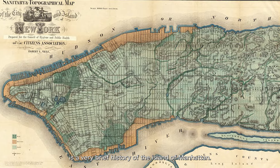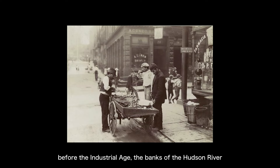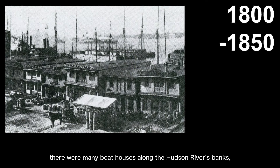That was a very brief history of the island of Manhattan. Returning to the current area of Hudson River Park, we can look at the urban spatial development history from two perspectives — one from the river and the other from the land. From the river's perspective, before the industrial age, the banks of the Hudson River actually had very rich oyster reef formations. Before the Europeans arrived, the Native Americans were probably already eating oysters from here. After the Europeans arrived, the oysters of the Hudson River became a very important protein source because they were plentiful and cheap. Even from 1800 to 1850, there were many boathouses along the Hudson River's banks, moored along the river, engaged in the oyster trade.